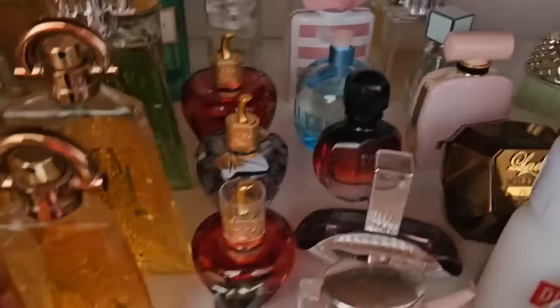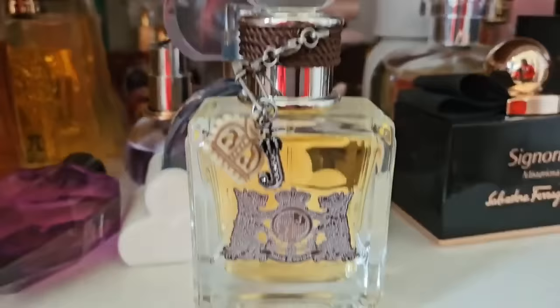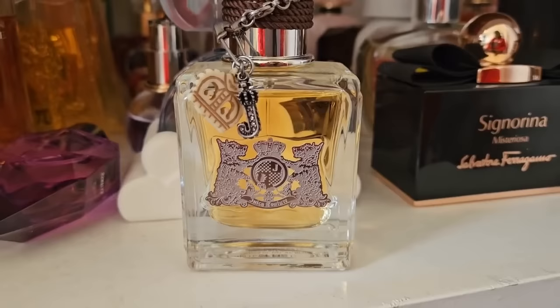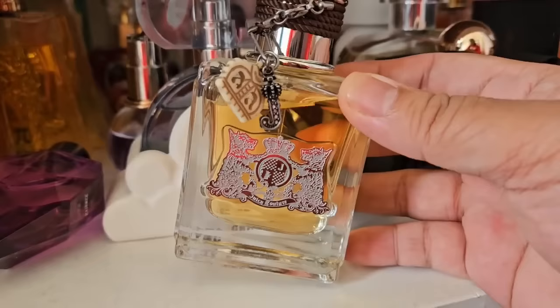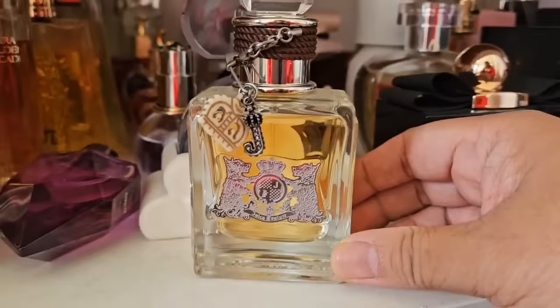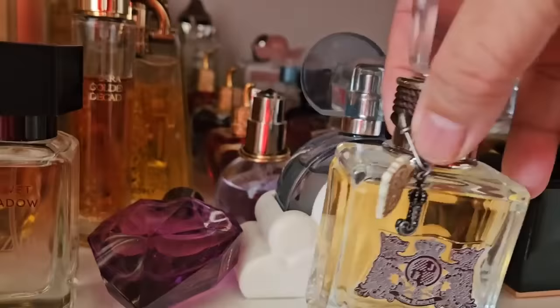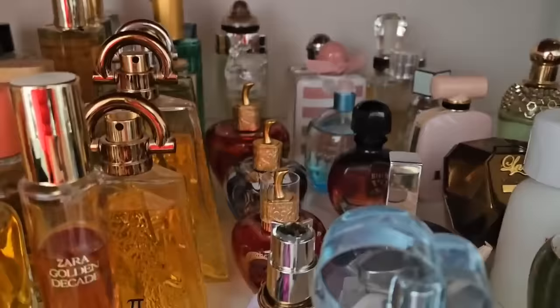In the next column we have one Juicy Couture — this one is actually my wedding scent. This is the original Juicy Couture and it's a floral gourmand scent. I believe there are two roses in it and also caramel, so it's a sweet floral scent. It performs really nicely and it's very nostalgic — it reminds me of my wedding day. I've worn it on anniversary days. It's my favorite from Juicy Couture.